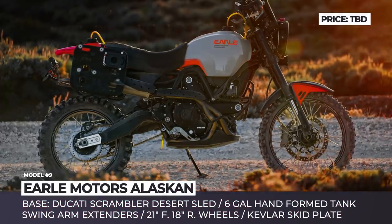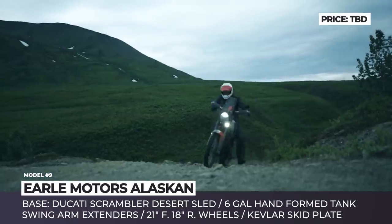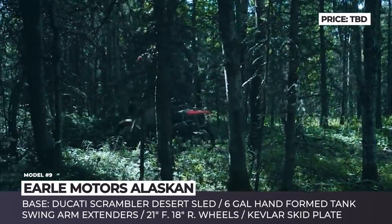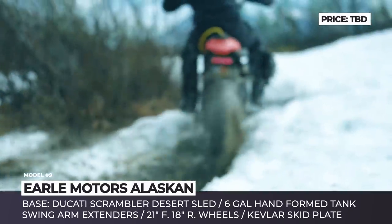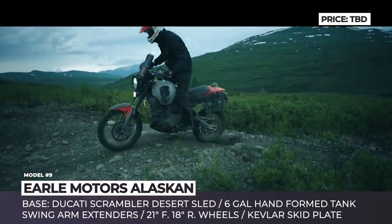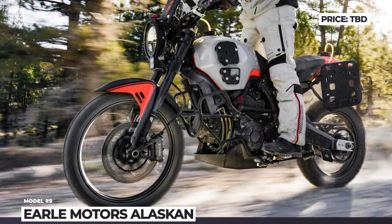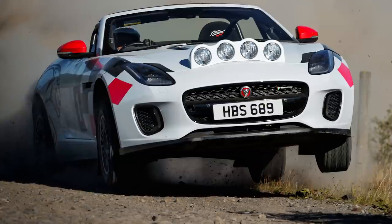Earle Motors Alaskan. Most custom motorcycles rarely leave the paved roads of the city, since no one would like to hit beaten roads on a bike that has consumed thousands of dollars in modifications. But this isn't the case for the Alaskan from Earle Motors. The owner of the company, Alex Earle, created this build on the platform of the 2018 Ducati Scrambler Desert Sled, which possesses a strong frame, tall suspension, and a reliable 803cc L-twin motor. In order to cover long distances away from infrastructure, the bike was equipped with a 6-gallon hand-formed tank and an extra 2-gallon in the tail. Since temperatures in Alaska can be chilly even during the summer, the bike has heated grips and barbuster hand guards.